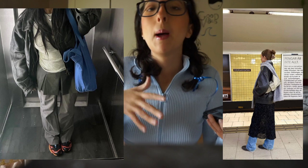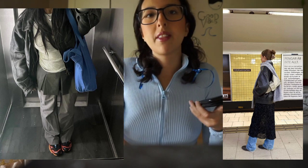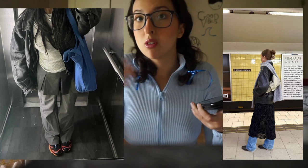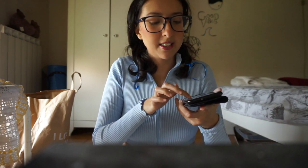Skirts over pants — it reminds me of the Disney Channel era, but people have been doing it a little differently. It can be a dress or a skirt worn over pants.